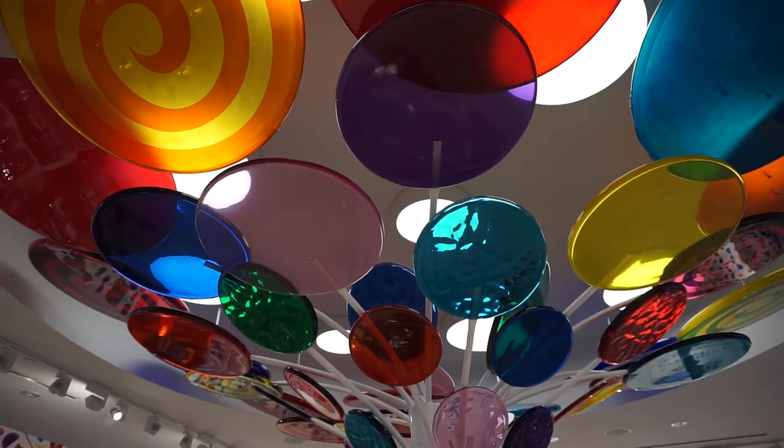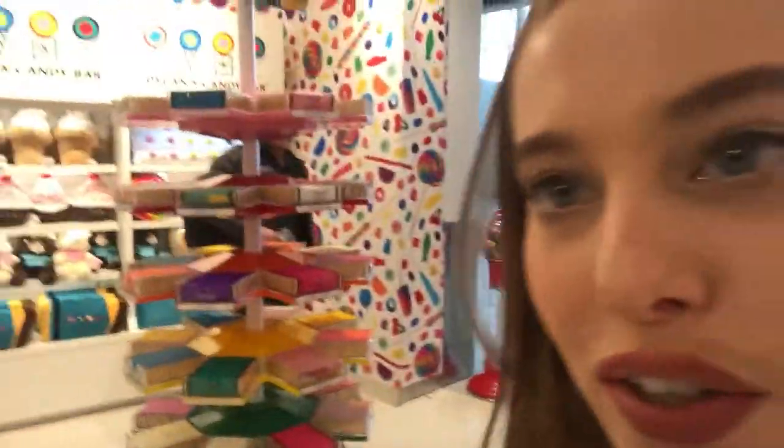This is probably my favorite part of the store. That is the lollipop tree, and it's probably my favorite piece of art in this whole store. As you can see, the walls are decorated too.